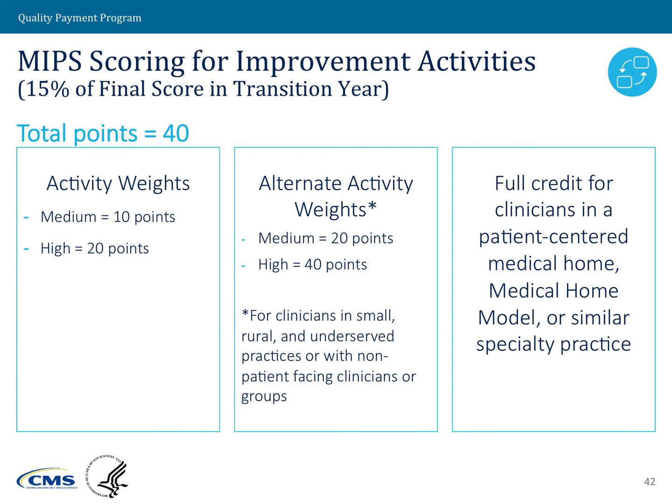Under the improvement activities performance category, clinicians can choose from a set of over 90 activities. Each activity has a corresponding weight — either medium or high. Medium-weight activities count for 10 points and high-weight activities count for 20 points. The majority of clinicians need to reach 40 points, which can be achieved through any combination of medium or high activities.